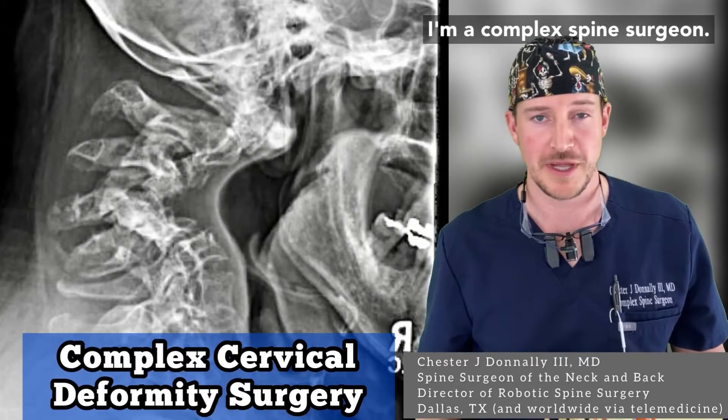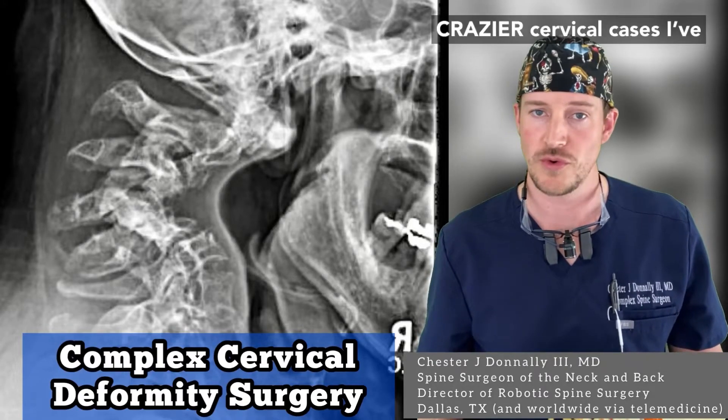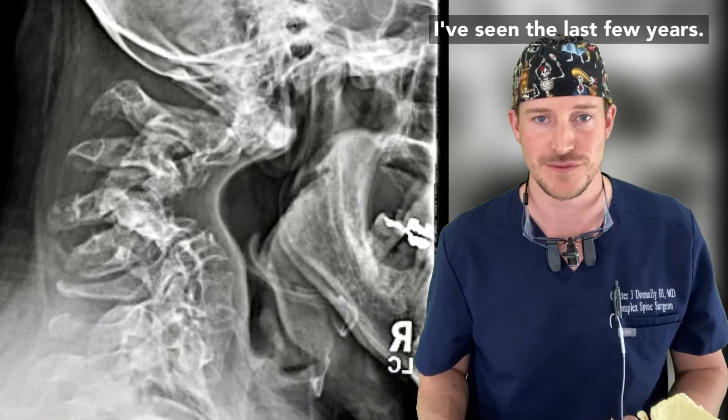My name is Chet Donnelly. I'm a complex spine surgeon. Today I'm going to tell you about one of the crazier cervical cases I've seen in the last few years.